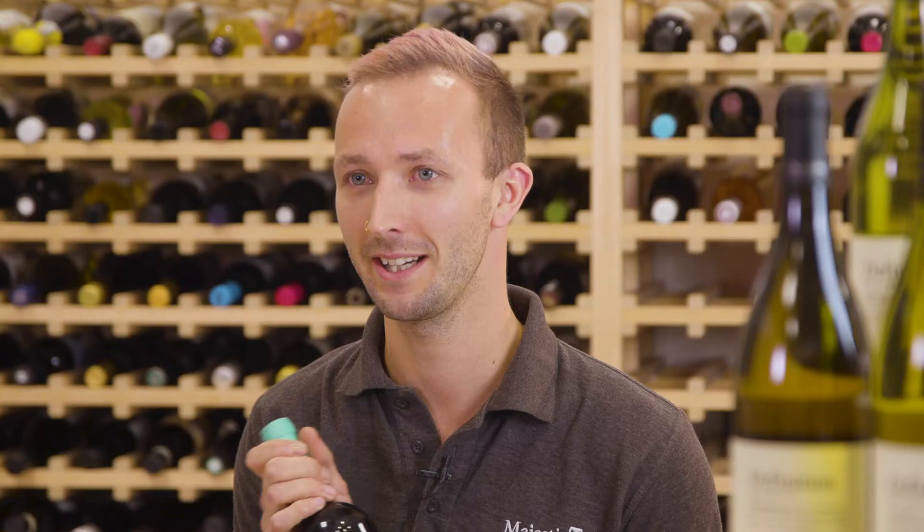So this is Hey Malbec. It's by Matthias Ricciatelli. He blends parcels of grapes from the Uco Valley and Lujan de Cuyo.